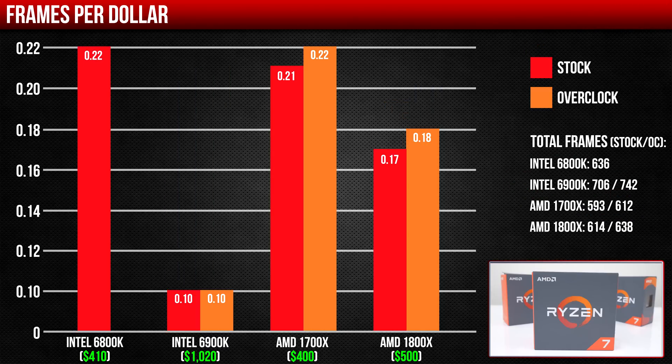Before I share my opinion, let's look at performance per dollar. As expected, the 6900K gives you the worst value, with 0.10 frames per dollar on average compared to the 1800X's 0.17 frames per dollar — nearly double. Even though the 6800K shows the most value for gaming benchmarks alone, it doesn't account for rendering speeds where it does poorly. The best bang-for-your-buck CPU is the 1700X, followed by the 1800X when taking both gaming and productivity into account.